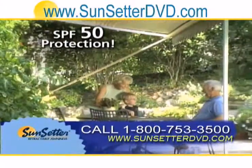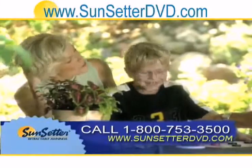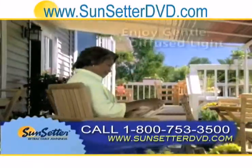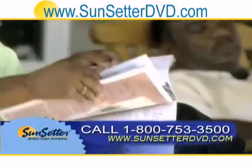If you have small children, there's no better place for them to play on a scorching hot summer day. While blocking out UV rays, your Sunsetter awning also bathes you in diffused illumination that's bright enough to read by, soft enough to nap under.